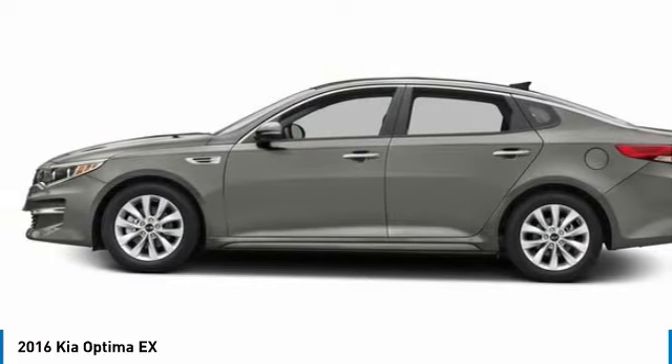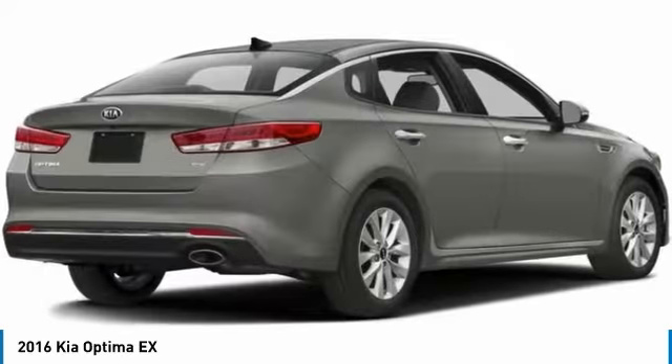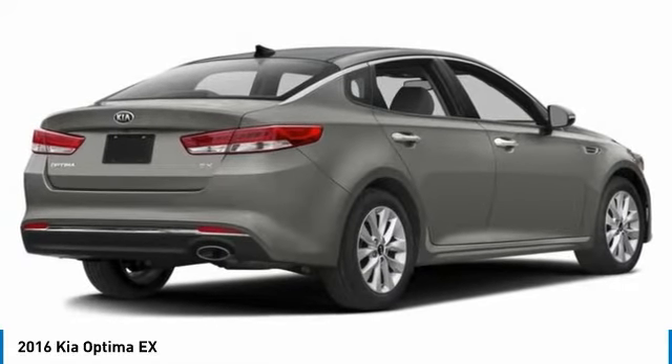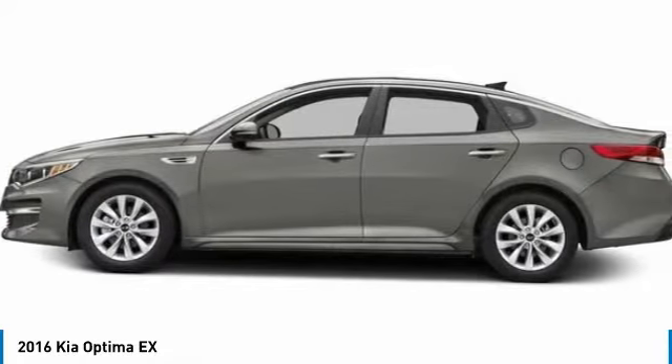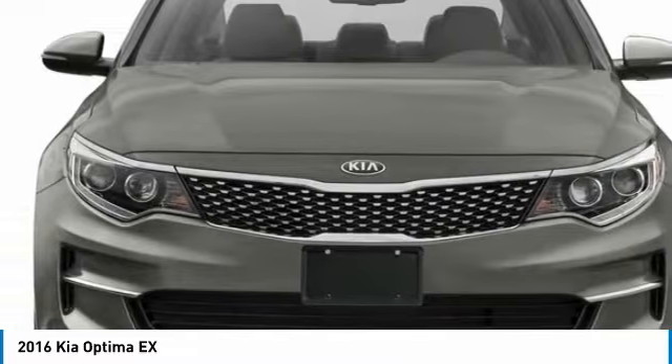The Optima features engine management systems like direct injection and turbocharging, which enhance performance without sacrificing fuel efficiency. Its smooth flowing lines speak of grace and style, and offer a strong hint of European luxury.